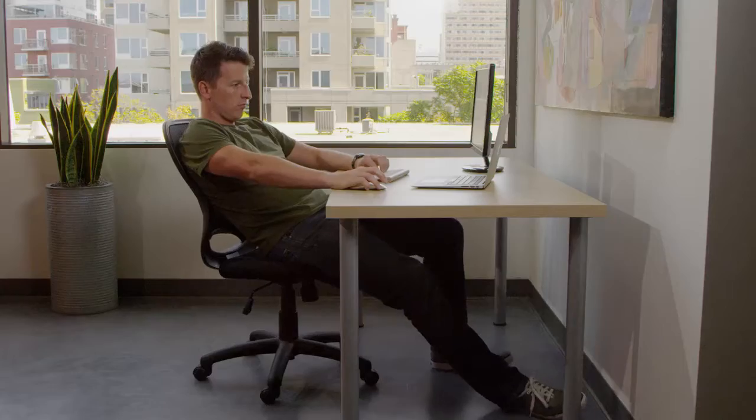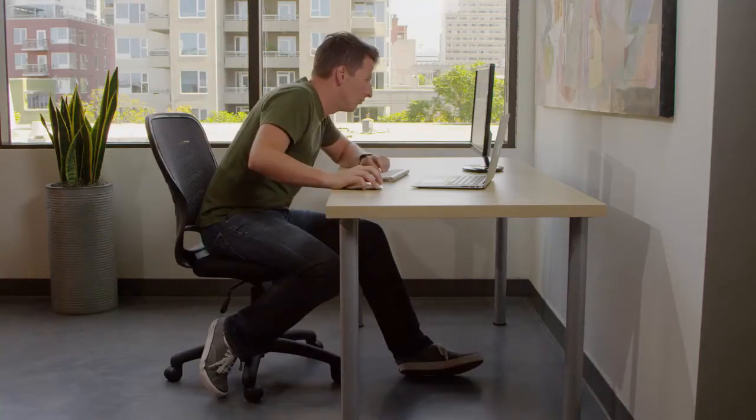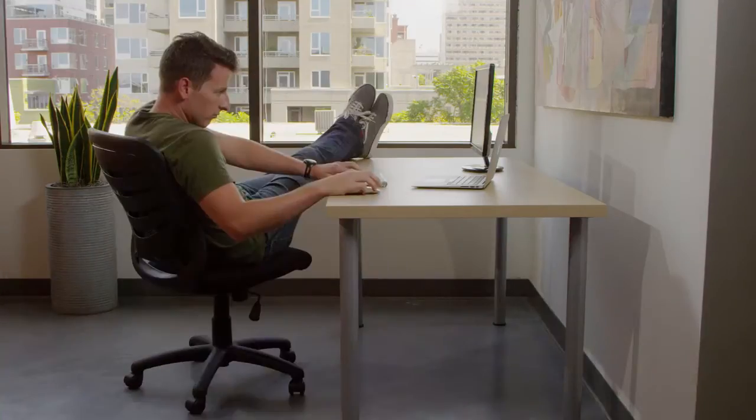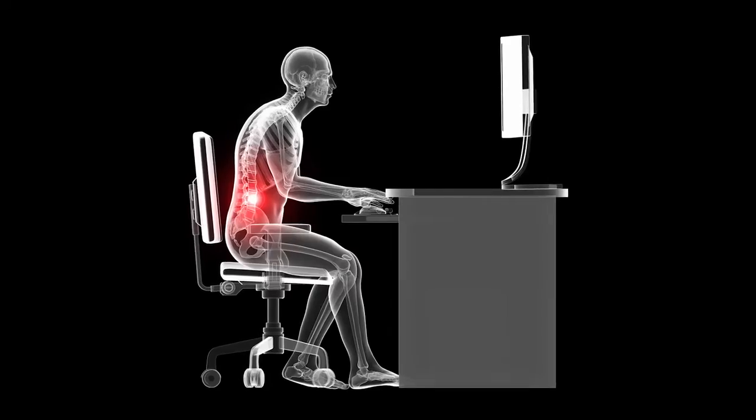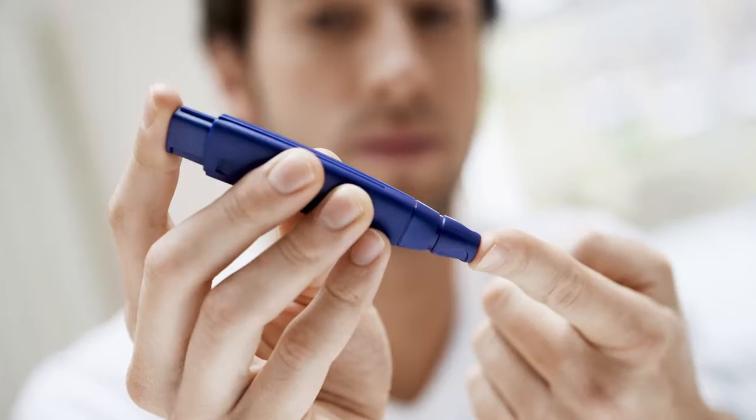You might have seen the news lately that sitting is the new smoking. That's because there's a ton of research coming out showing how damaging sitting for prolonged periods is for your body. It increases your risk of back injury, heart disease, diabetes, and it makes you fatter. Research has even shown that an hour of exercise a day can't offset the damage done by a full day of sitting down.